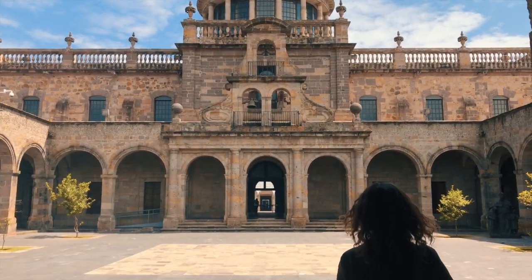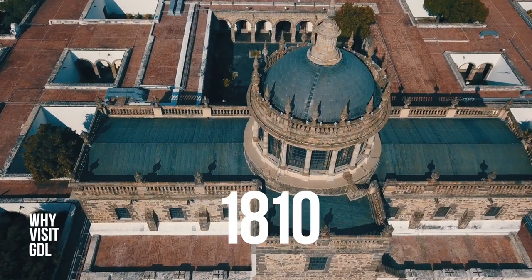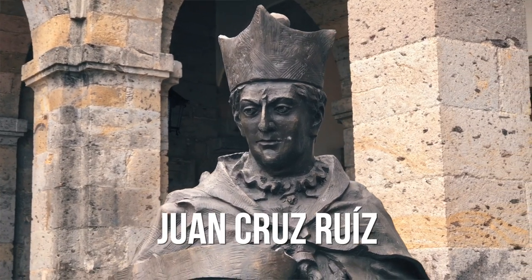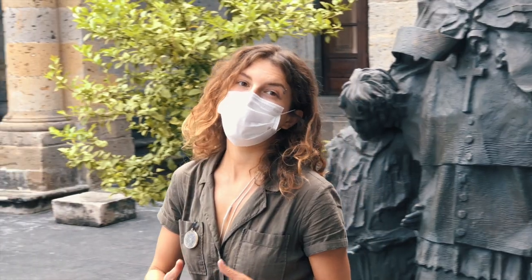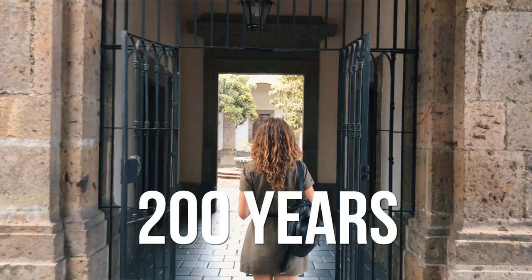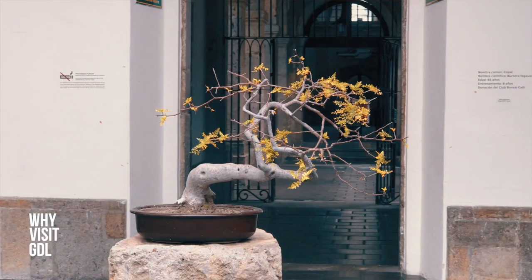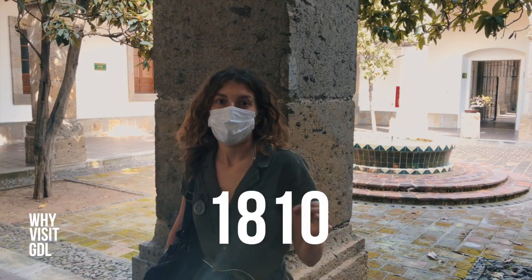Hospicio Cabanas was built in the beginning of the 19th century — 1810 to be exact. The reason for its construction was the desire of Bishop Juan Cruz Ruiz de Cabanas to provide shelter and care for disadvantaged people such as orphans. This building is more than 200 years old, so we can only imagine all the things it lived through.